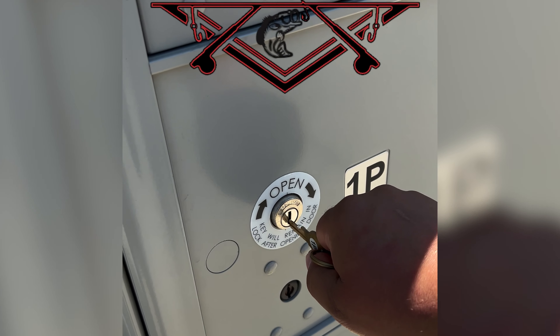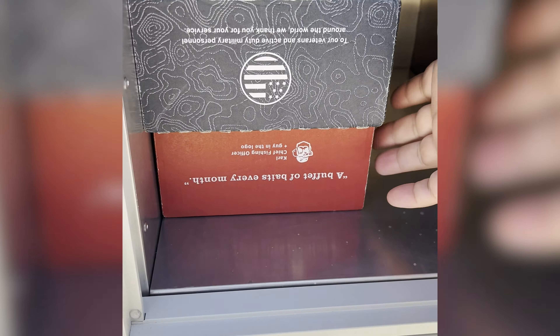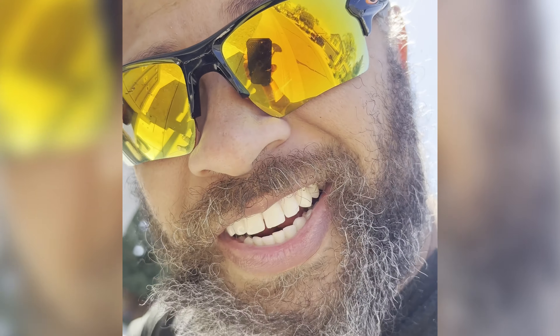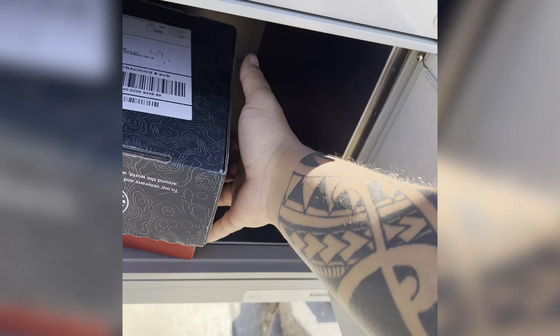To start things off for our head-to-head competition, we normally look at the shipping speed. And in case you forgot, this is what I had to say about the shipping speed already. That is really surprising — it's not every day that I get both of these boxes at the exact same time. This is amazing.